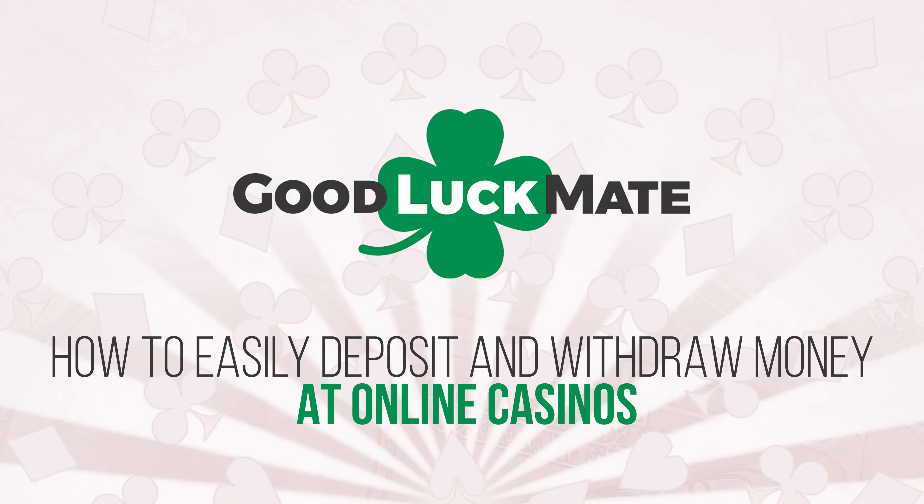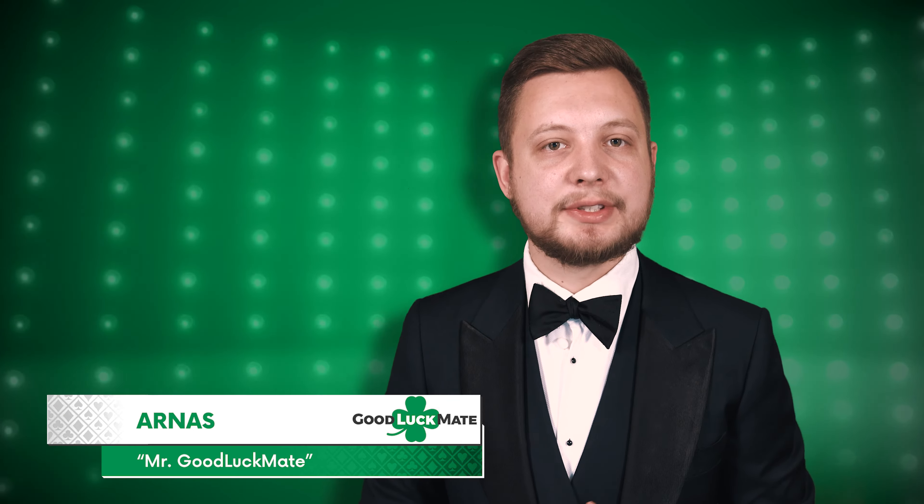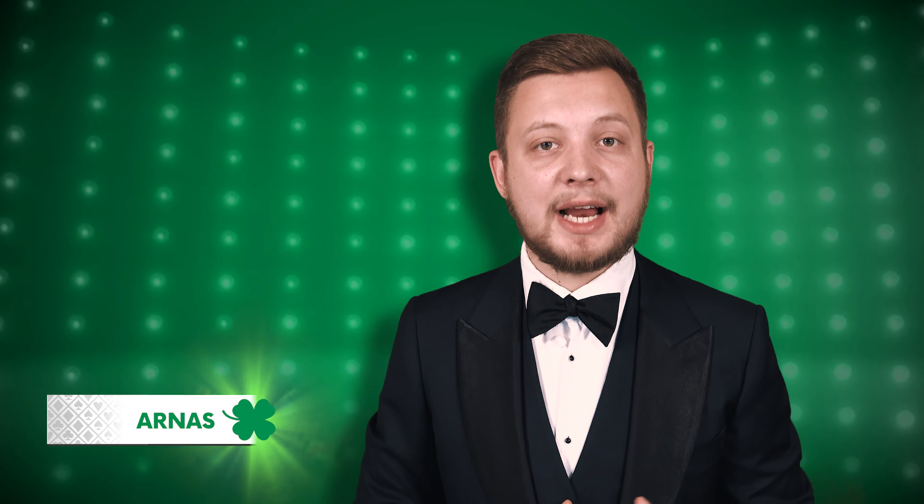How to easily deposit and withdraw money at online casinos? Many players believe that it is the casino that decides how easy it is to make deposits and withdrawals in and out of players' accounts, and to some extent they are correct. The reality is, some casinos have put a lot of effort into making the payment process as smooth as possible for their players, while others have not.